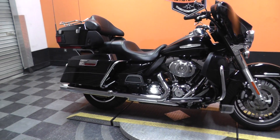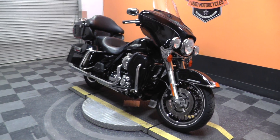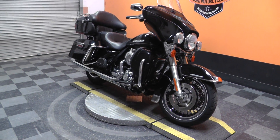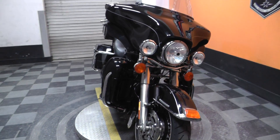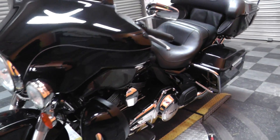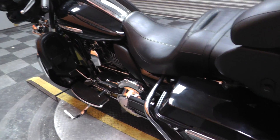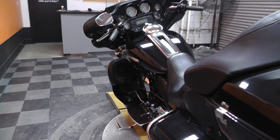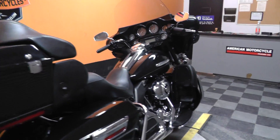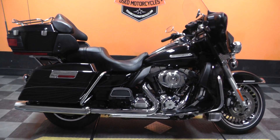If you have any questions about this motorcycle, you can contact our sales team toll-free at 817-985-8888, or you can get on our website at TexasBestUsedMotorcycles.com. We sell and ship bikes all over the world and take virtually anything in on trade. Feel free to give us a call and see what we can do about getting you in the wind on this beautiful 2013 Vivid Black Harley-Davidson Ultra Limited.